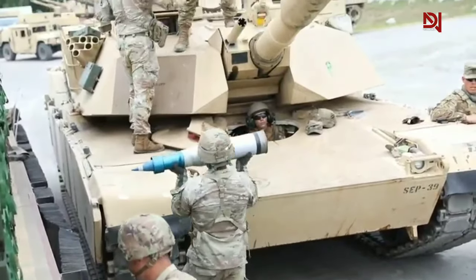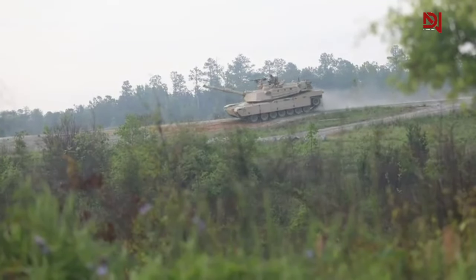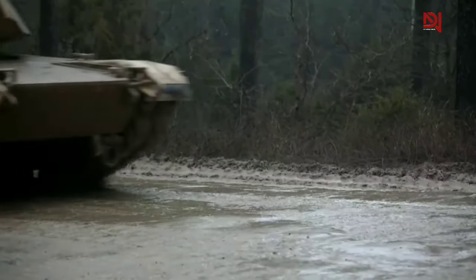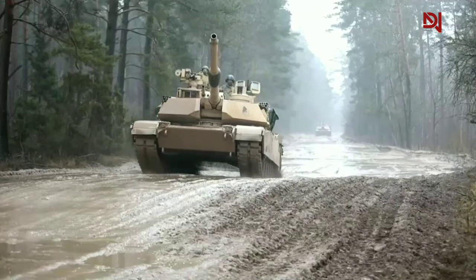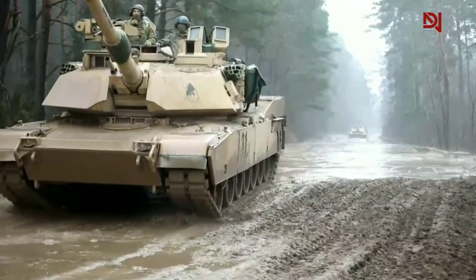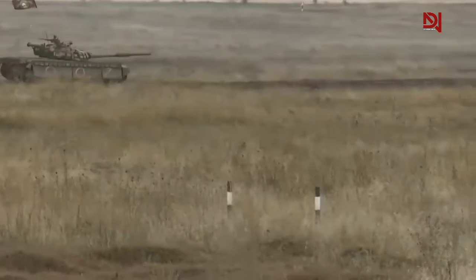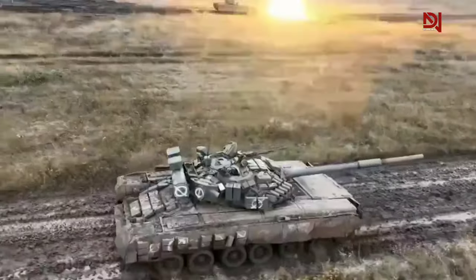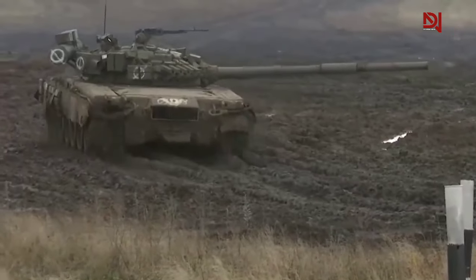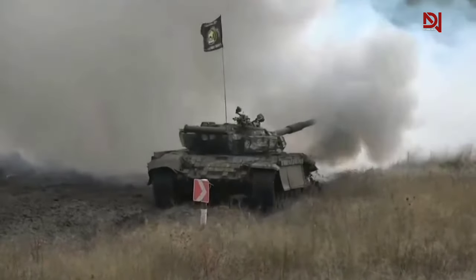The effectiveness of a tank heavily depends on its ability to navigate the battlefield. American tanks with powerful engines and advanced suspension systems excel in off-road terrain. The Abrams, powered by a 1,500 horsepower turbine engine, allows it to traverse rough terrain with ease, overcoming obstacles and slopes with impressive agility. The advanced transmission system provides smooth gear shifts and superior maneuverability. Russian tanks' strength in mobility comes from their lighter weight and lower ground pressure, allowing them to operate in softer terrain like snow and mud. Thus, American tanks excel in off-road mobility and agility, while Russian tanks offer better performance in softer terrains and require less maintenance.